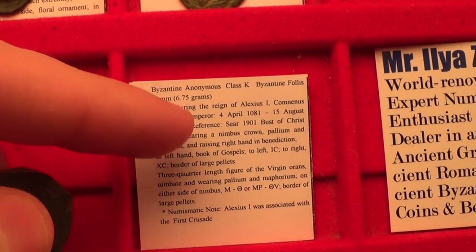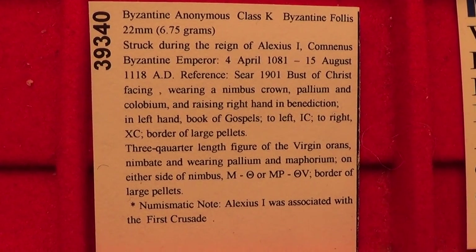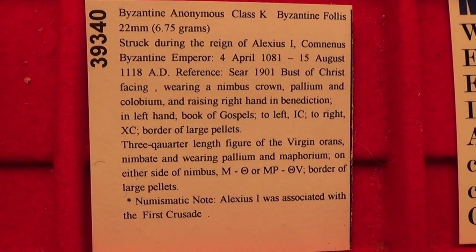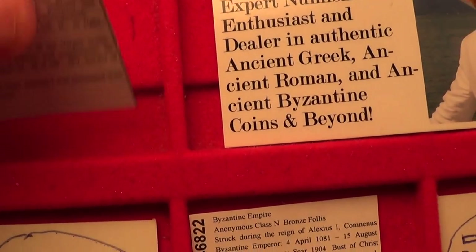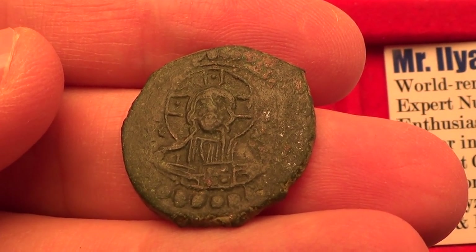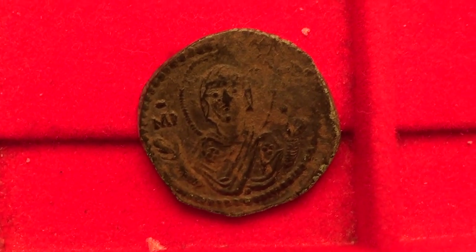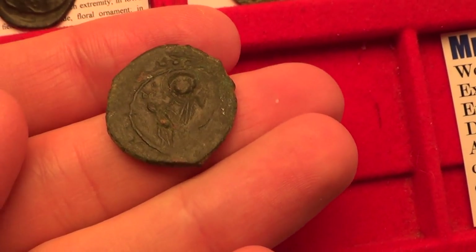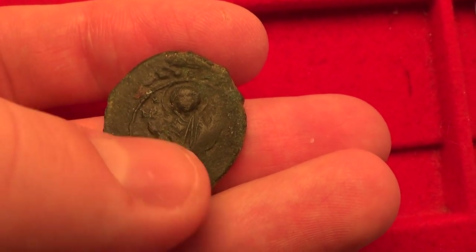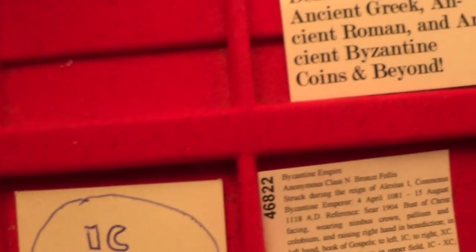Next is the class K follis, also from circa 1081 to 1118, of the same Emperor Alexius the First — also during the time of the First Crusade. It features the bust of Jesus Christ on the front holding the Book of Gospels, with an extremely nice portrait. On the back is the Virgin Orans, but notice the difference from class G: here you have a half-length figure of her showing more of her body, whereas class G had just a bust. Virgin Mary and Jesus Christ — a very interesting type.